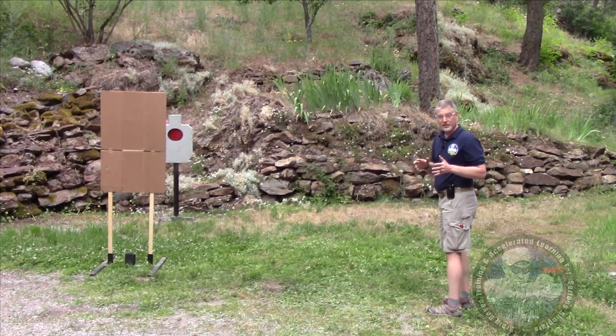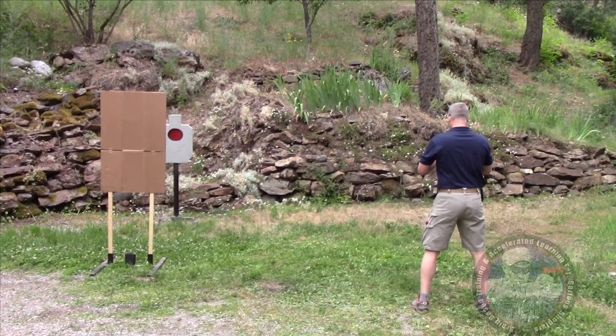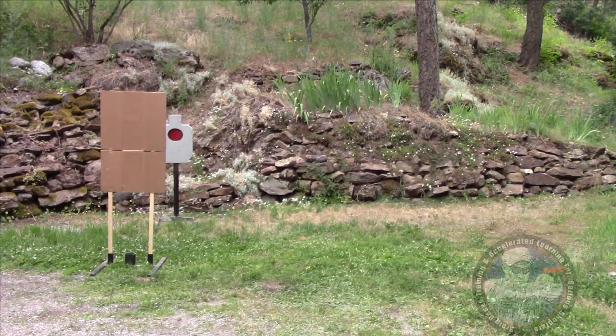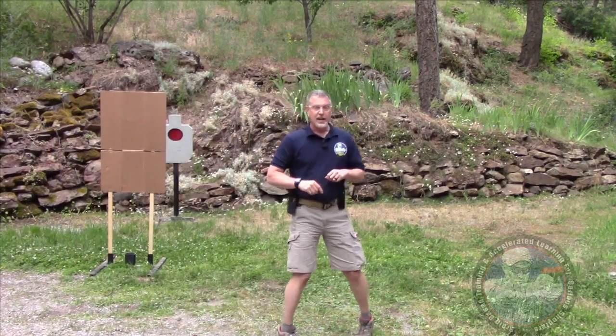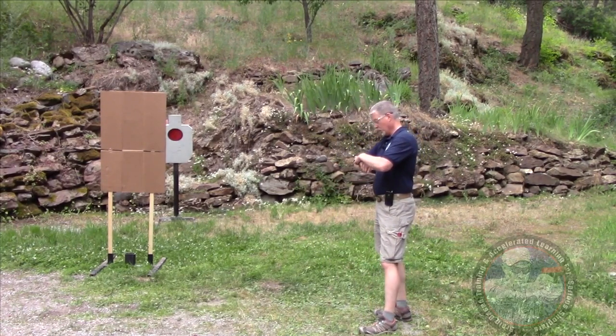Next, I'm going to shoot on the way to cover. That was first shot in one point zero four seconds and three shots in one point three nine seconds.